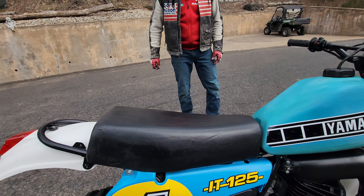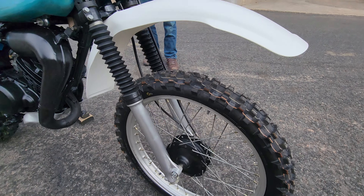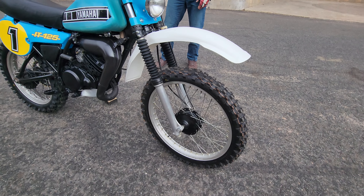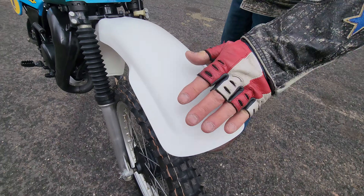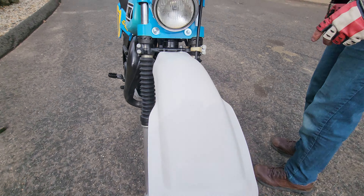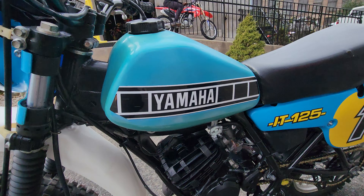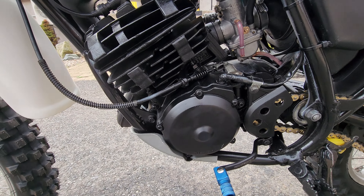We went through the bike top to bottom - stripped it right down, took all the plastics, the carb, the air box, everything off of it, the wheels. Starting at the front, we rebuilt with a new front tire, new tube, redid the front brakes, put a new replica original-style white front number plate on there. New graphics on the headlight, new grips, new levers. We put new reproduction graphics on there and new side panels with new IT125 logos.